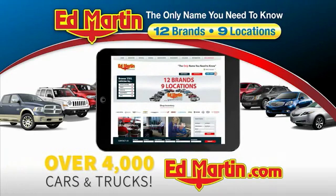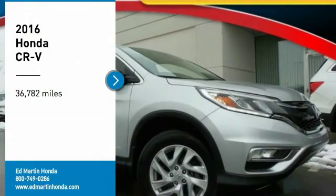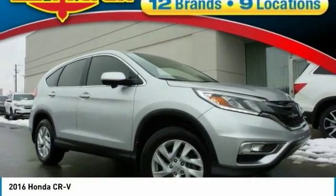You can also shop over 4,000 more cars and trucks online at edmartin.com. Stop by and take a look at the 2016 CR-V.